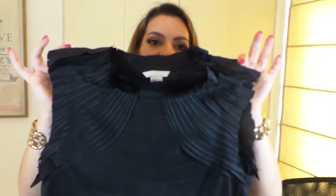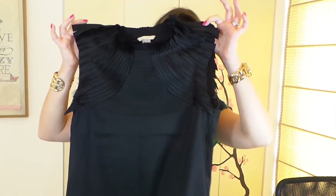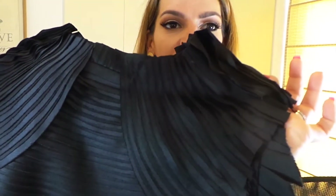Chicas lindas, también compré esta blusa maravillosa para salir. Tiene unos detalles preciosos aquí en el cuello — es cuello alto, toda tapada. Esta blusa costó 149 soles, que son aproximadamente 50 dólares. Acuérdense, chicas, todo tenía el 25% de descuento, así que terminó saliendo mucho más barato.